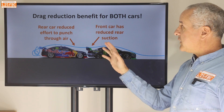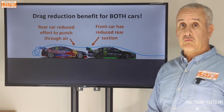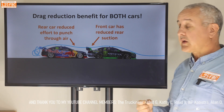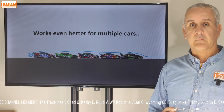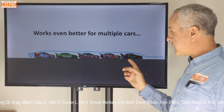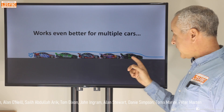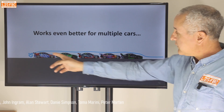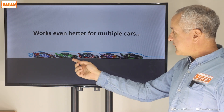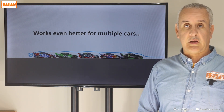So what happens is you get a drag reduction for both the front and the rear cars, which is pretty amazing, and that's why combined they can actually both go faster. This works even better for multiple cars — if you've got five or six in a row, three or four in a row, they all get a benefit. And then you can speed up and bump each other along a bit, which is what you saw happen in that pass.